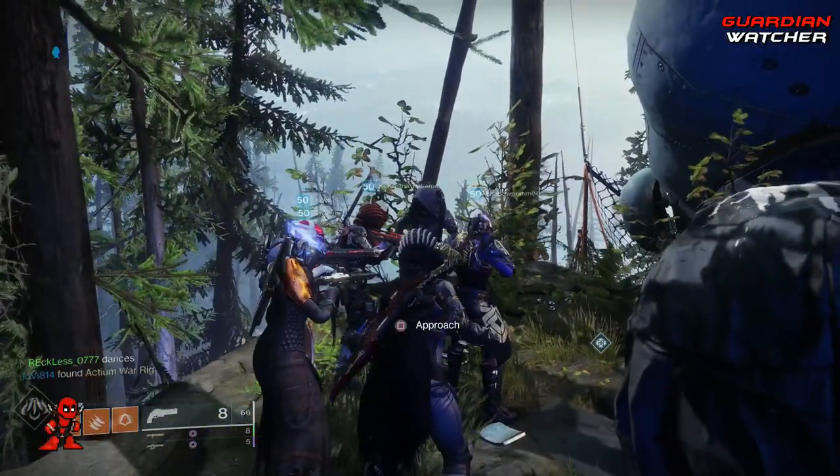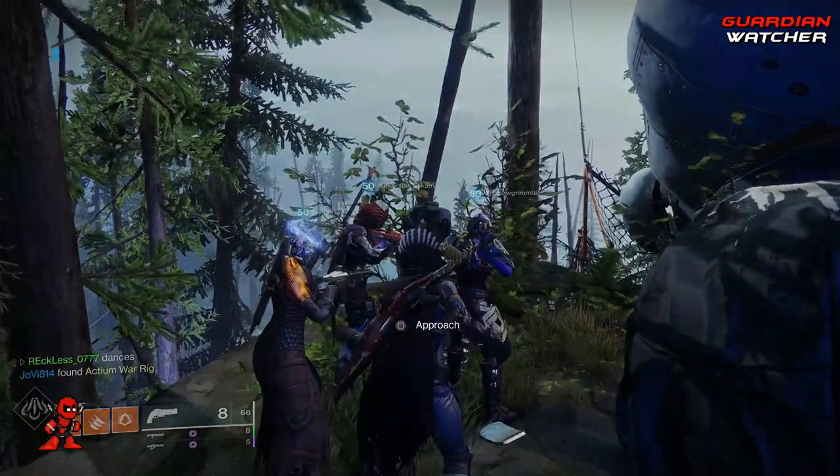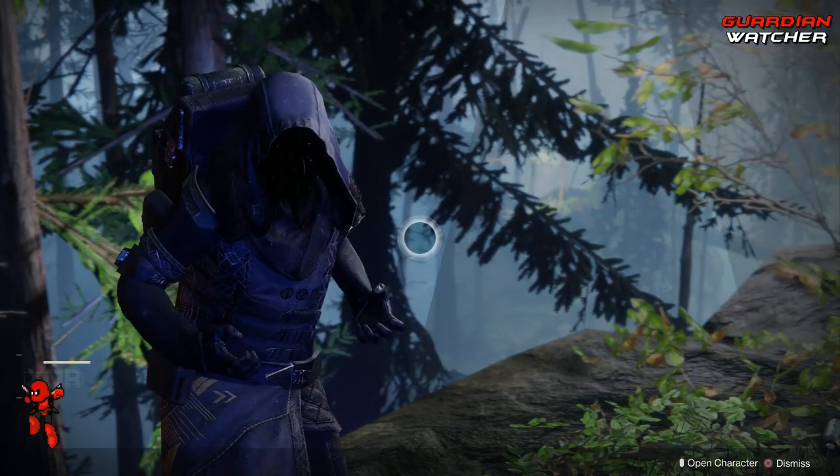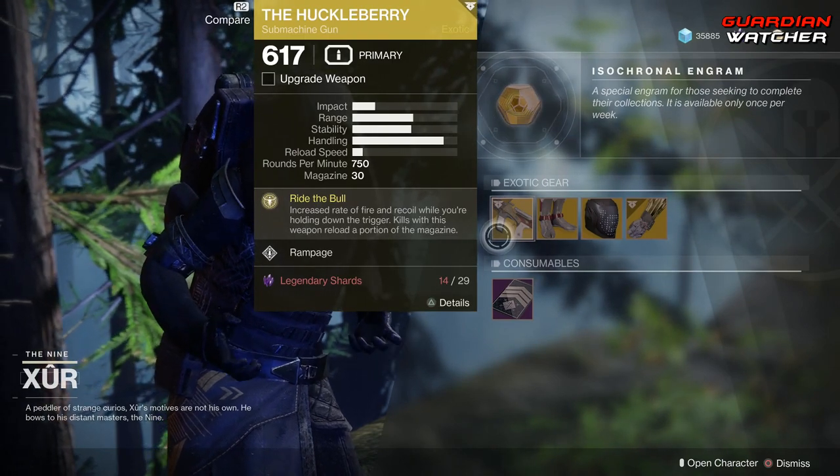Xur, what's up dude? You're like famous today, man. So, like always, we're going to start with the left-hand side. We have the weapon of the week, which is the Huckleberry, which is an exotic machine gun.